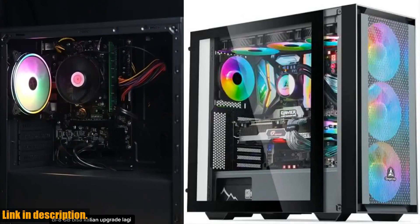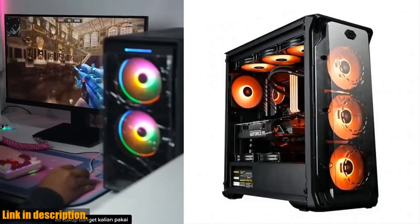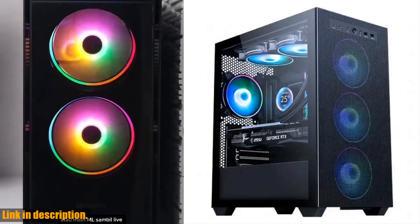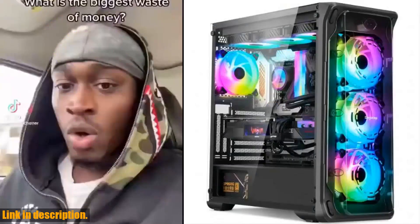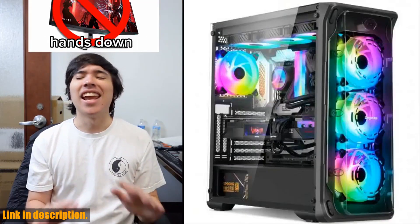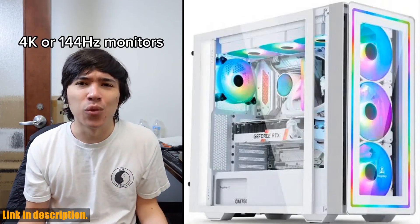Let's start with the customizable options for this PC. Whether you're into gaming, office work, mining, or deep learning, this PC can be customized to meet your specific needs. With options for CPUs ranging from 10th to 13th generation and GPUs from GeForce GTX to Radeon RTX series, you can build the perfect machine for your needs.